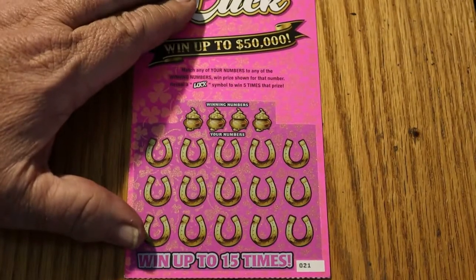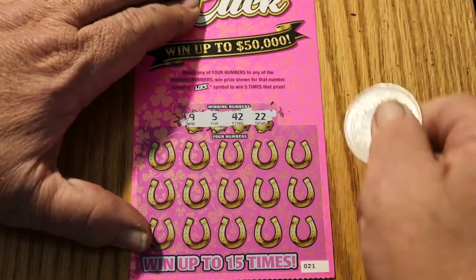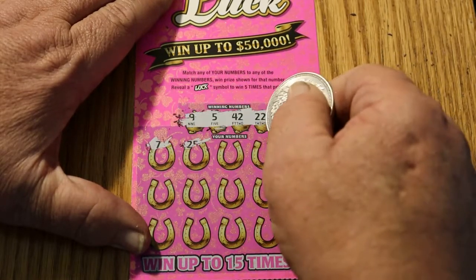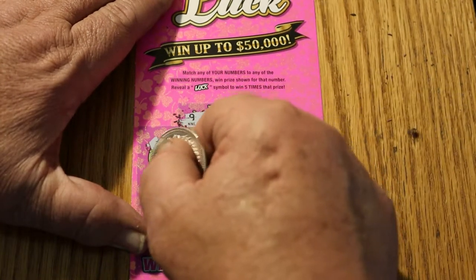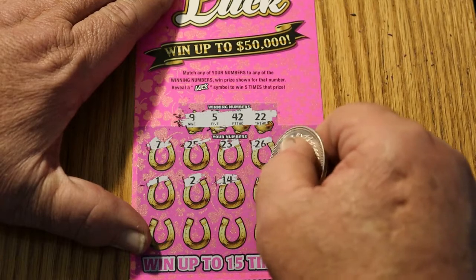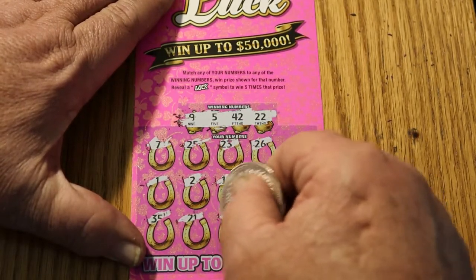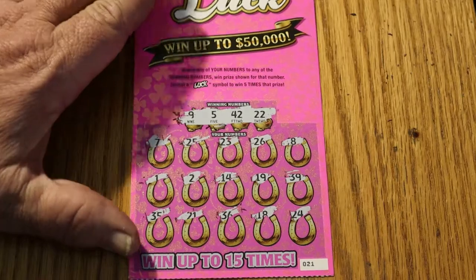Ticket 21. Numbers: 9, 5, 42, and 22. We have a 7, 25, 23, 26, 8, a 1, a 2, 14, 19, 39, 35, 25, 21, 36, 18, and 24. Nothing on that one.